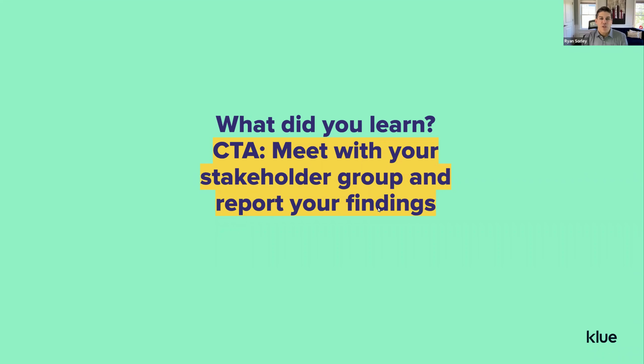As you're going through those stakeholder interviews, once you've done this analysis, you do want to meet with your stakeholder group as a team and go through what you've come up with — just to make sure everybody's aligned with your analysis and that you're approved to move forward with the recommendations you're making.